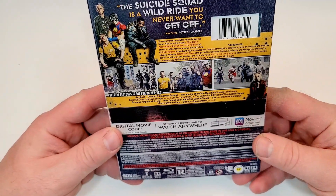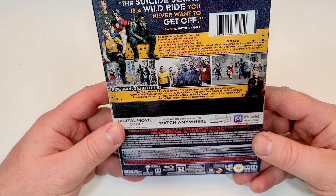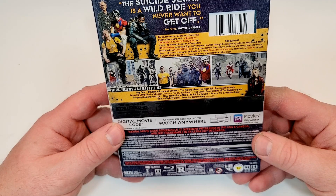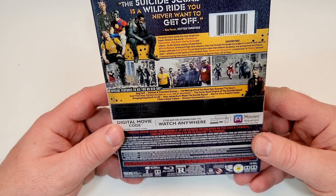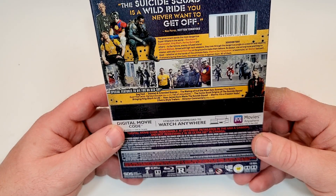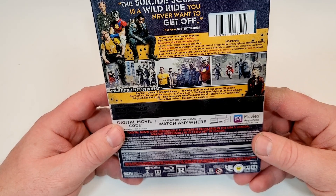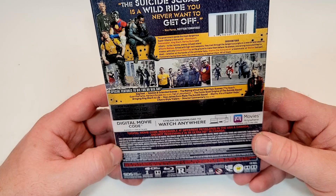Special features to die for on Blu-ray: gag reel, deleted and extended scenes, the making of four of the most epic scenes, the comic book origins of the Suicide Squad, bringing King Shark to life, how James Gunn made the Suicide Squad, Starro — it's a freaking Kaiju — three retro-style trailers, and director commentary.